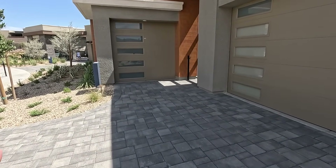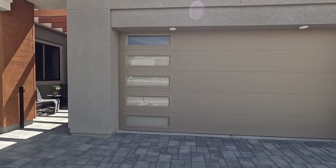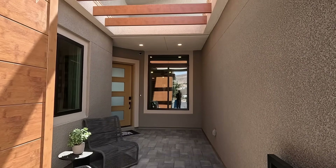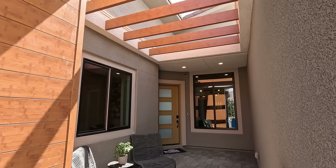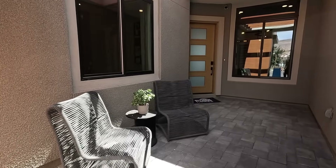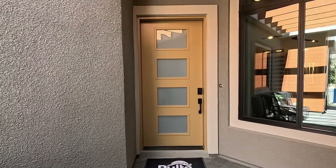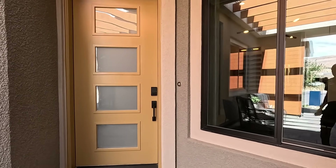Beautiful upgraded paver stones. You've got your three-car garage. Now with the different elevations — which is the exterior — depending on what you choose, you may have the windows or you may not. Aluminum gate entry. I think I could definitely have a morning coffee out here. The decor is on point as well. Eight-foot modern door, black trim around the window.